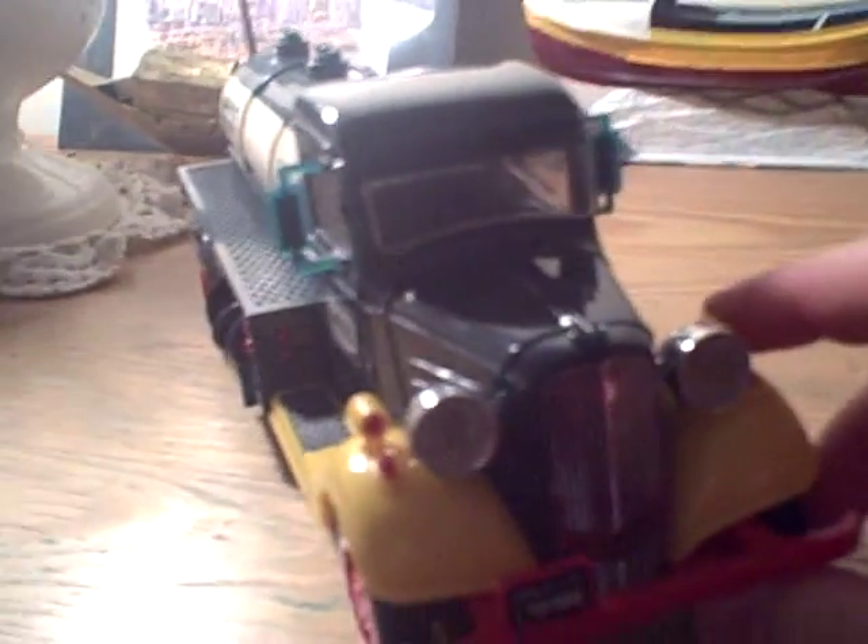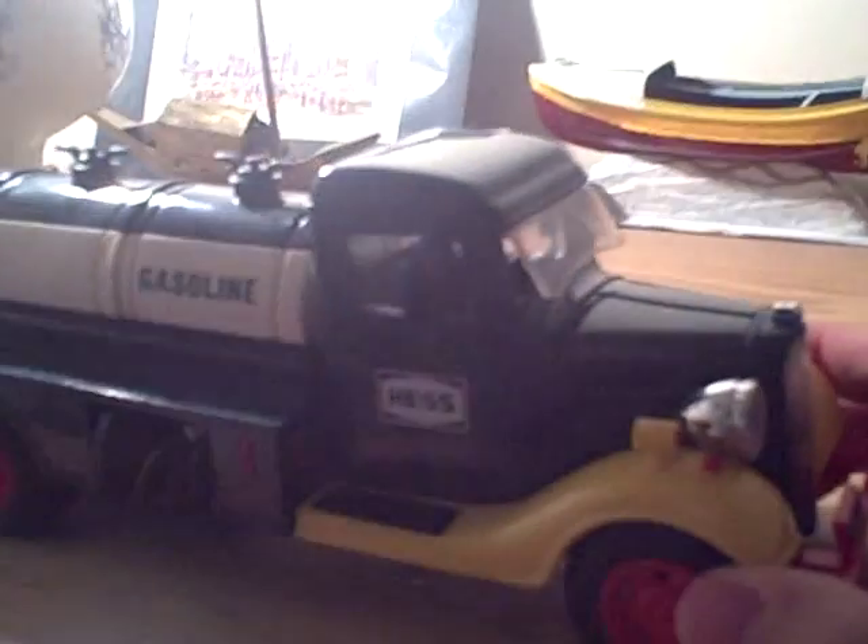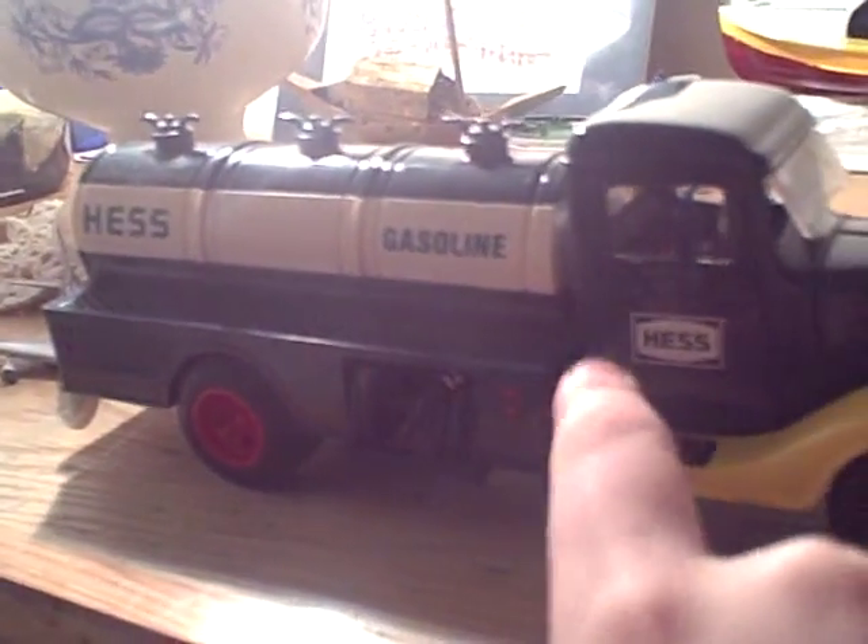The doors do not open on the 1982, they only open on the 1985. For those of you who do not know, the 1985 is the exact same model as this, only it is a bank and the doors open. Here is the back of the truck, there is a little door there.